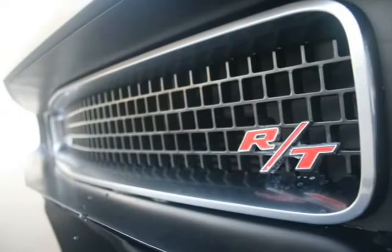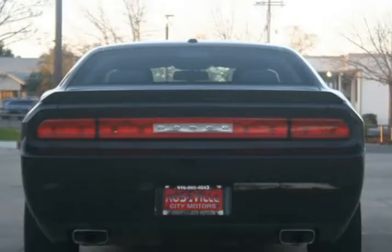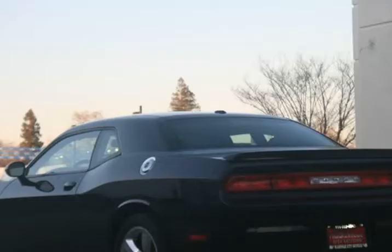Bad credit? No problem. No credit? No problem. Pre-possession? No problem. Your history does not come back to haunt you when you finance a car through us. Get pre-approved now for only $199 a month.